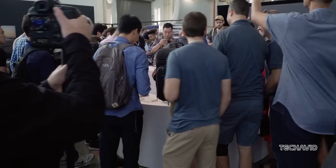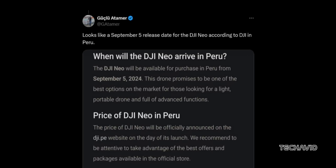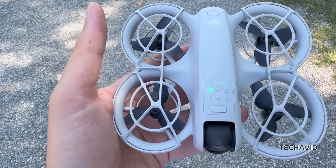Looks like the DJI Neo is taking its sweet time to make an appearance. We were all expecting it on August 29th, but now it seems like we'll have to wait until September, likely the 5th, for the global launch. No official teaser yet, but there's been some interesting stuff coming out recently.